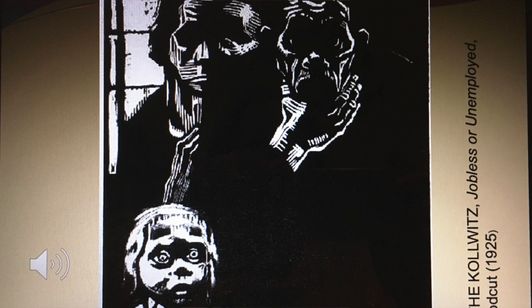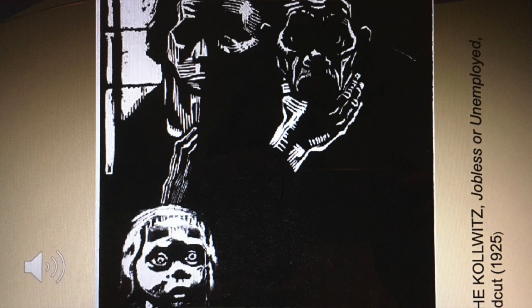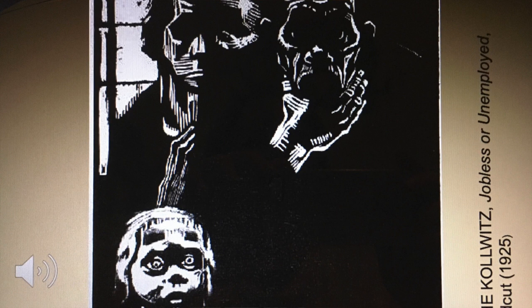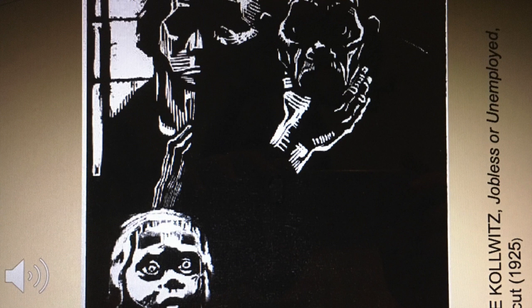Kollwitz used printmaking as her primary medium because of its strong contrast. She used the graphic and expressive powers of the medium to present to the public a raw look at the root causes and long-lasting effects of war. She believed that art should reflect the social conditions of the time. During the 1920s, she produced a series of works reflecting her concern with the themes of war, poverty, working class life, and the lives of ordinary women.